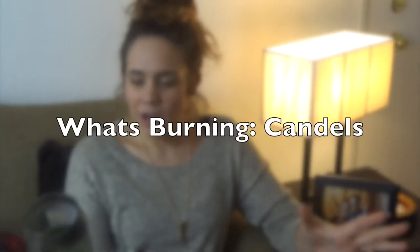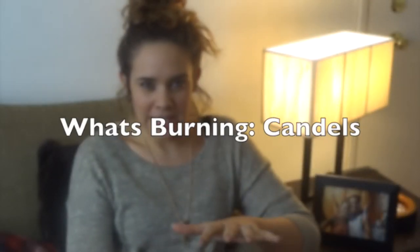Hi guys, welcome to my video. This is what candles are burning in my house. This is the first video of this little series. I'm thinking I'm going to be doing this probably about once a season.